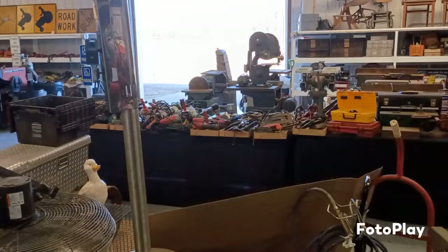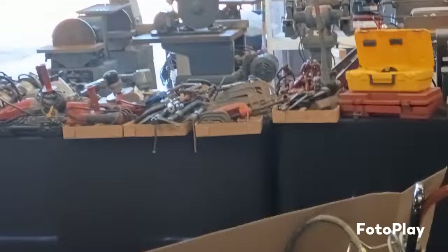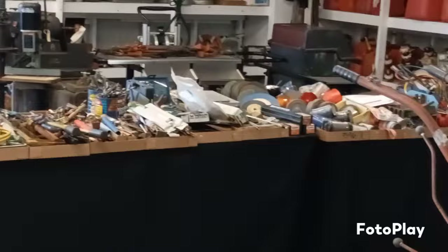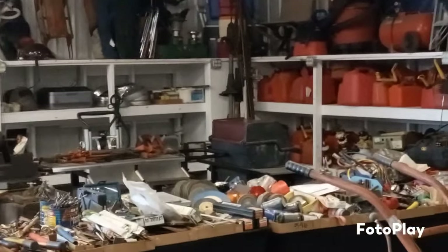Some cages, a bunch of hand tools, lots and lots of hand tools, gas tanks, Weber drill.